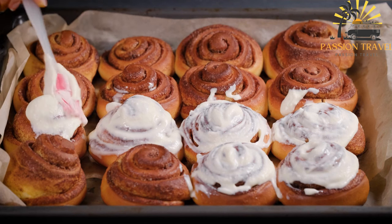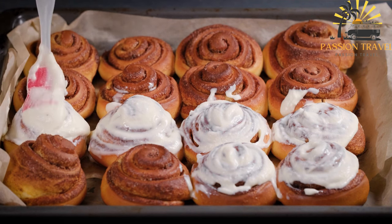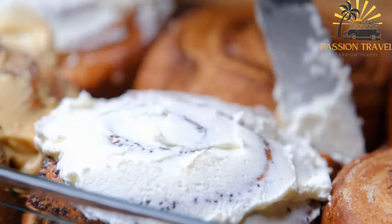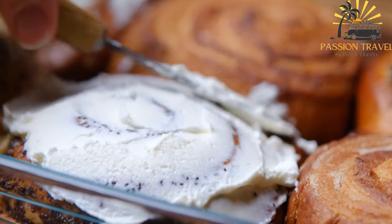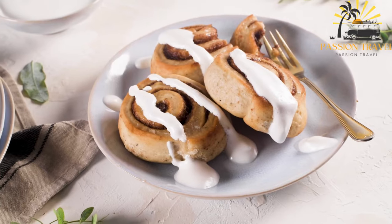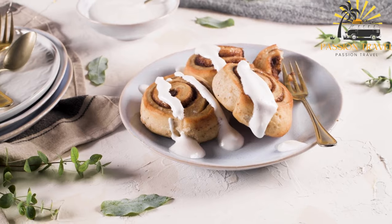Korvapusti is a staple pastry in Finnish cuisine and is widely available in bakeries and cafes throughout Finland. It is also a popular choice for home baking, with many families enjoying the process of making korvapusti together. Korvapusti is a delicious and comforting pastry that combines the warmth of cinnamon with a soft and tender dough. It is a beloved treat in Finland and has gained recognition and popularity internationally as well.